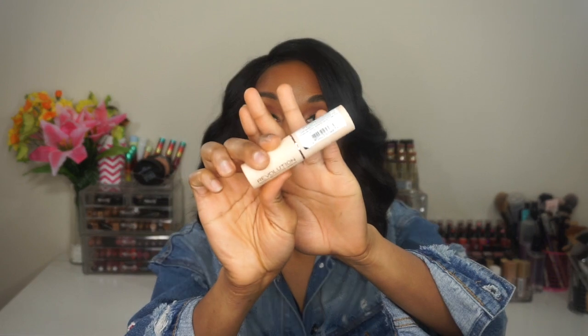Starting off, the first one is going to be a foundation — the Makeup Revolution Foundation Stick. I did feature this product on a tutorial before on my channel. I told you guys I wasn't a fan because I felt like it was too greasy on my skin. And even though I have dry skin, I don't want a product to feel super greasy. I tried to give it another try and liked it a little bit better, but it still wasn't enough to blow me away. After two times, I stopped using it.